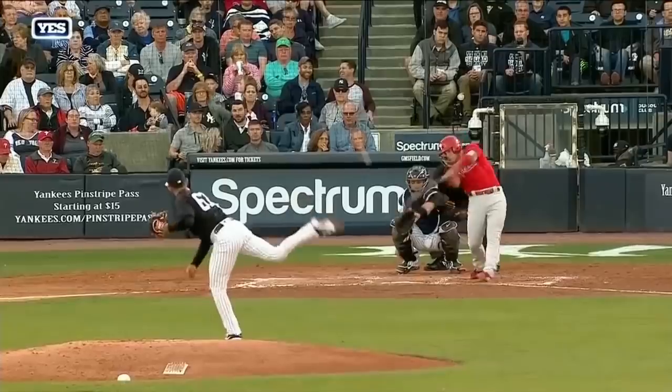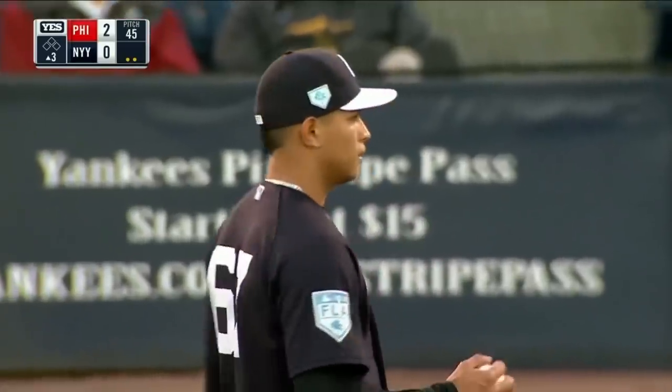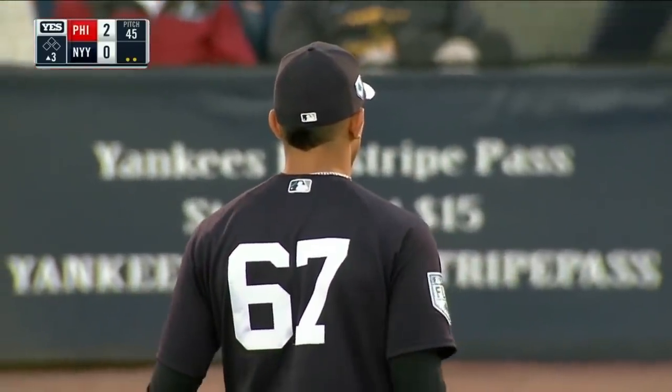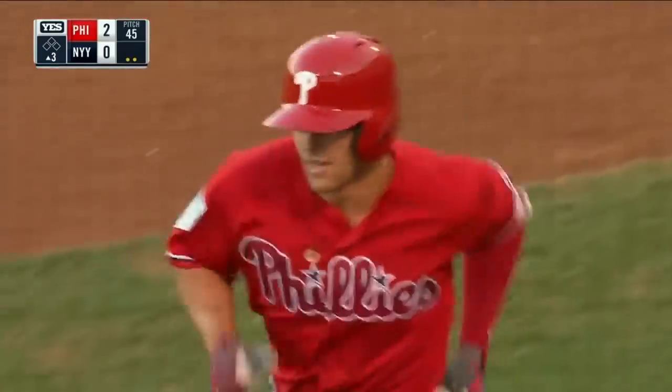Ball hammered to right field. But if you look at the wind in spring training, the wind really affects the baseball because there are smaller ballparks, and the wind's kind of blowing out to right. So anything in the air to right has a chance.